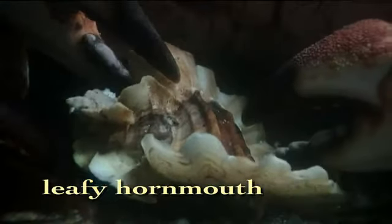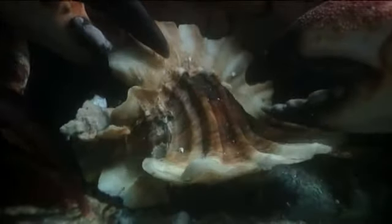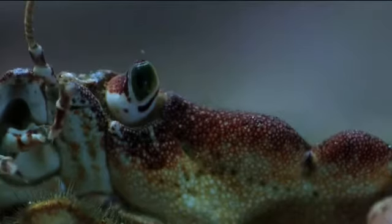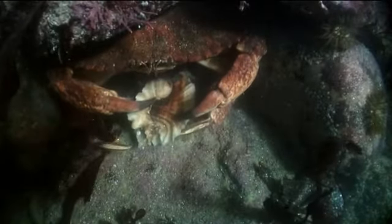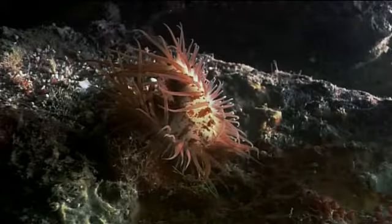The leafy hornmouth has developed just three well-placed ridges along its shell. These ridges add just enough thickness to foil a crab's attempt to get a shell-breaking grip. But since no shell provides perfect safety, some mollusks have added another method of defense.